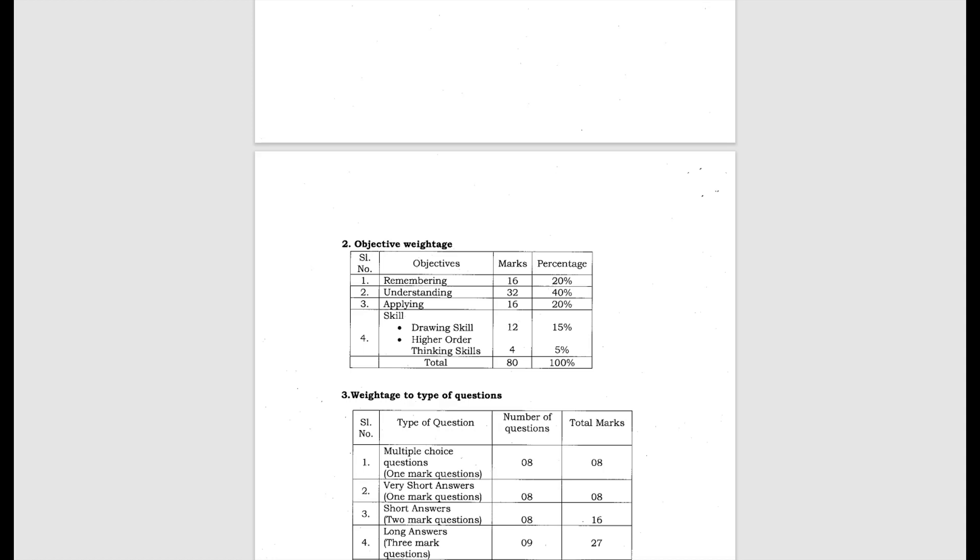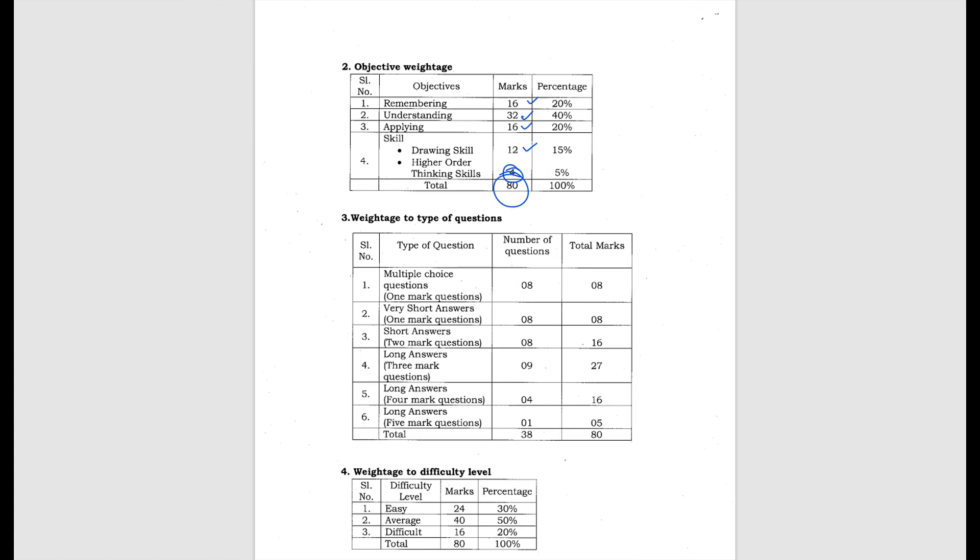For Science: Remembering is 16 marks, Understanding is 32 marks — that is understanding the concept and applying your knowledge — Application is 16 marks, and Skill is 16 marks. Diagram-based questions will be 12 marks — a diagram will be given and questions will be asked based on it, which is higher-order thinking skills — for 4 marks. The question pattern is the same as Maths: 8 MCQs, 8 one-mark questions, 8 two-mark questions, 9 three-mark questions, 4 four-mark questions, and 1 five-mark question — total 38 questions for 80 marks.